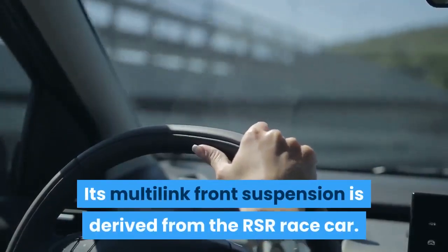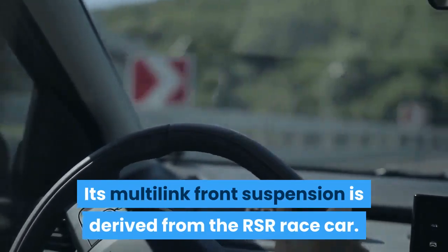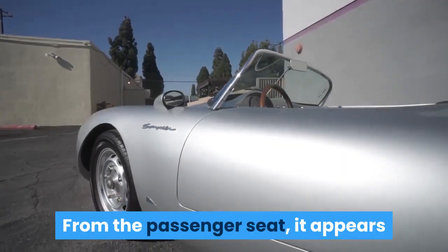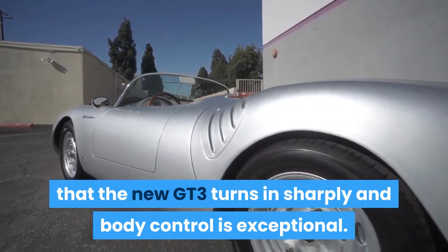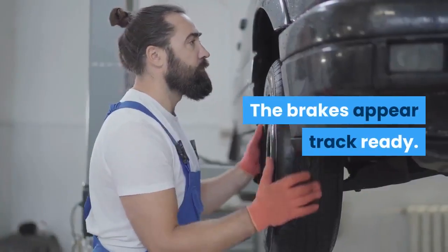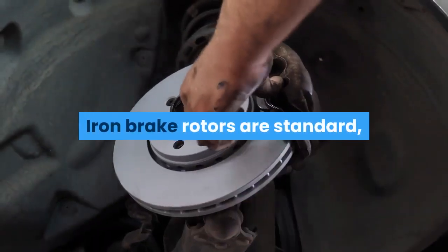Its multi-link front suspension is derived from the RSR race car. From the passenger seat, it appears that the new GT3 turns in sharply and body control is exceptional. The brakes appear track-ready.